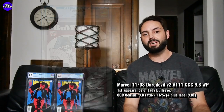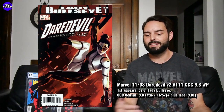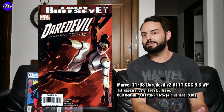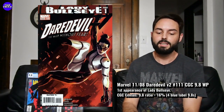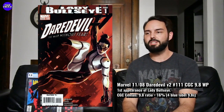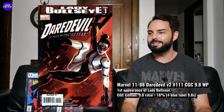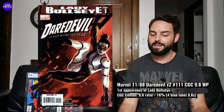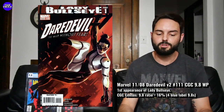Looking back, I think this first print cover is just really tough to find in the 9.8 because it's a tough black cover that's going to show those spine ticks. The 9.8 ratio is 16%, which is almost unheard of for a 2008 book — so it's not just a theory that this first print is rare in the 9.8. There are quite a few graded, and only four came back as 9.8 white pages. Really tough black cover on the first print.